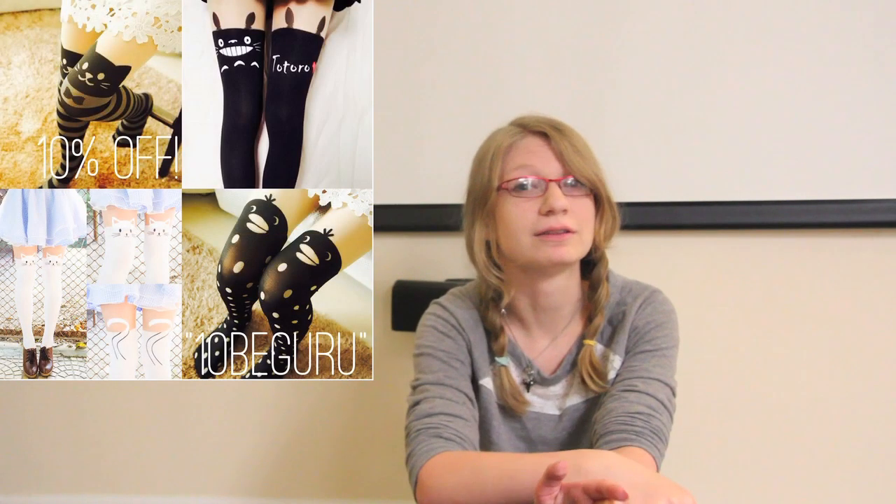The next thing is pricing. I have seen socks on other websites before that are a lot cheaper with the same or close to the same styles, a few dollars cheaper. But they are a pretty good price. So I'm going to give them 4 out of 5 stars for pricing.